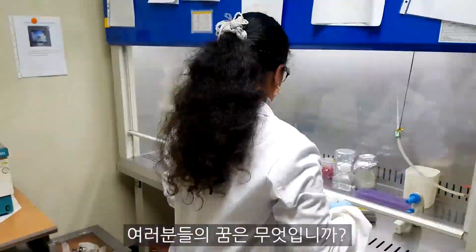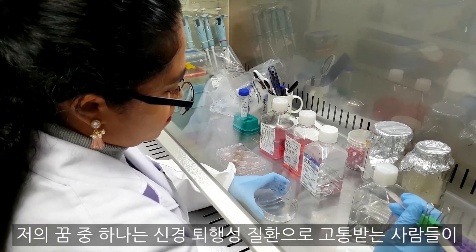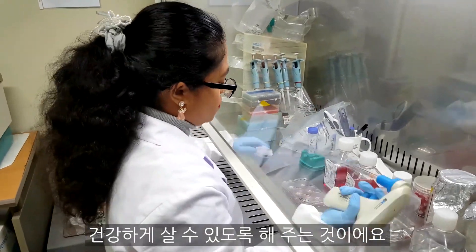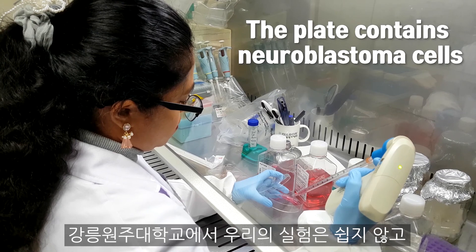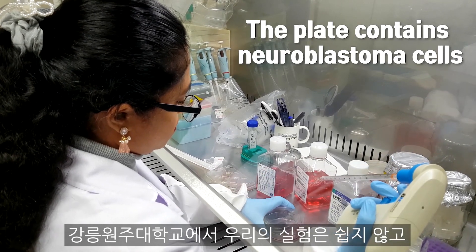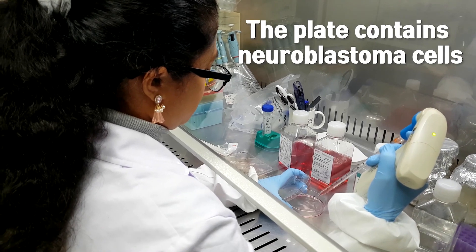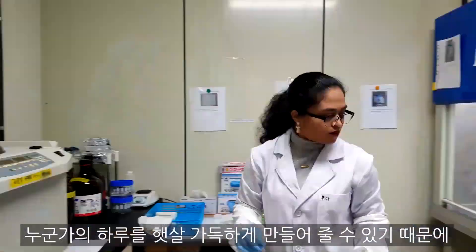What are your dreams? One of my dreams is to make healthy living for those people who suffer from neurodegeneration. Our experiments at Gangnamwonju National University are not easy — sometimes we have to experiment all night. No matter how hard it is, I feel it's worth it, as the results of our research can make someone's day full of sunshine.